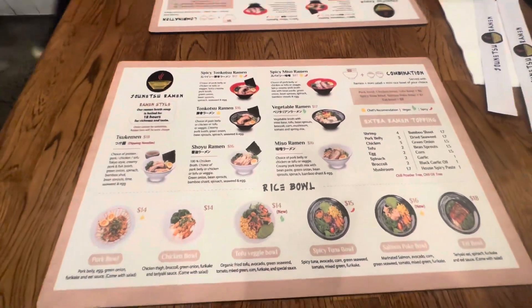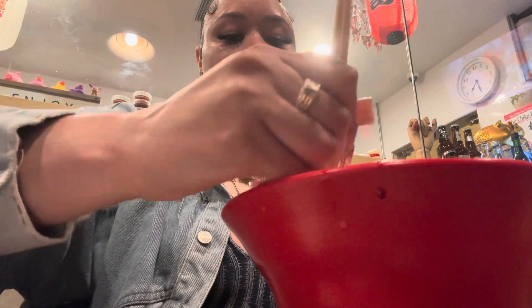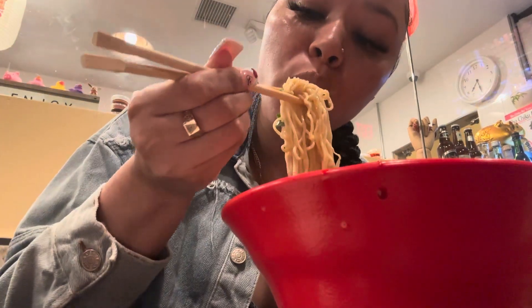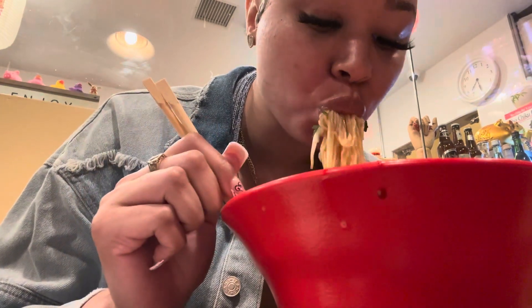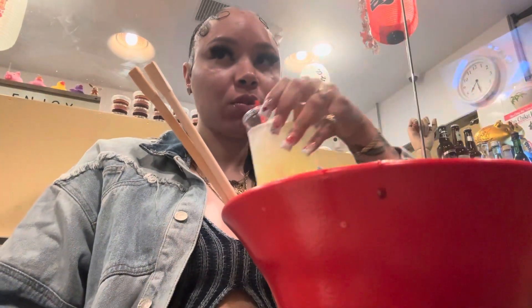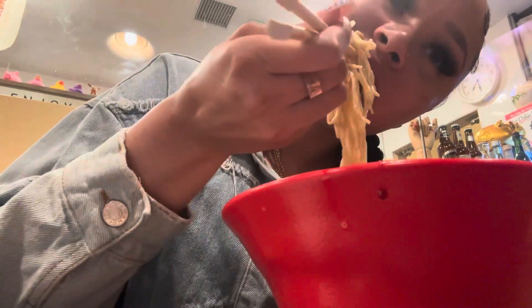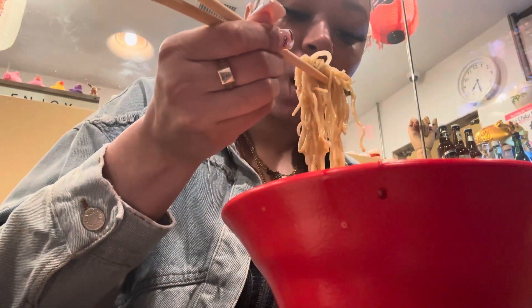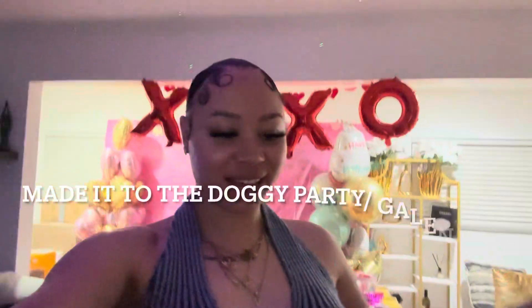For my little Valentine's night dinner, I've been really wanting to try this new ramen spot and I finally got to try it y'all — so let's see how it is. We made it, it's two for two!